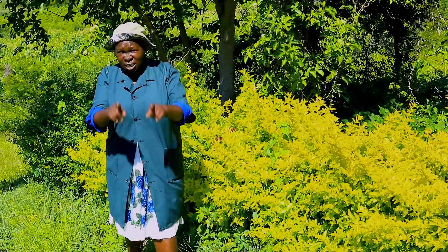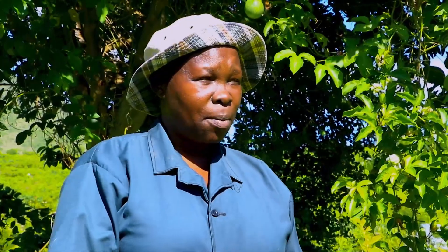Thanks so much for watching. I hope that the tree in your house or in your neighborhood — use it to produce food. Plant passion fruit or any other thing that can be good for you and help you have food at home. Thank you.